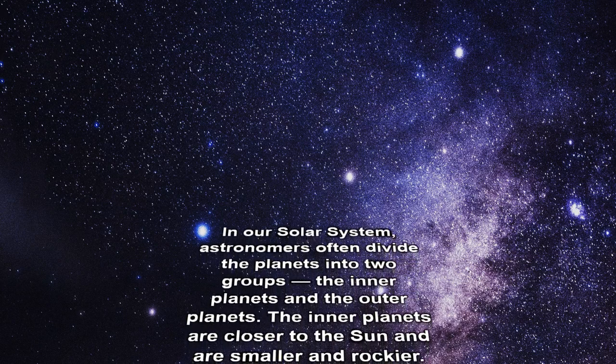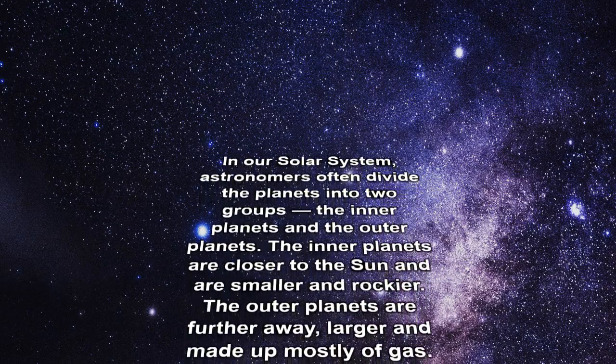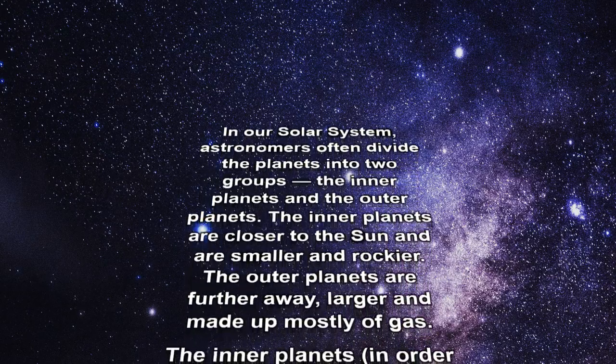The inner planets are closer to the Sun and are smaller and rockier. The outer planets are further away, larger, and made up mostly of gas.